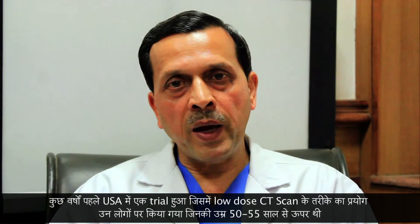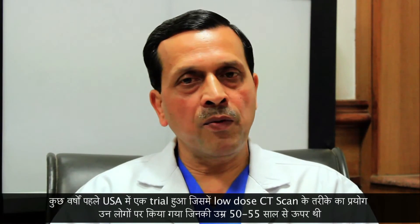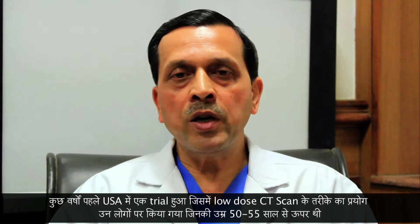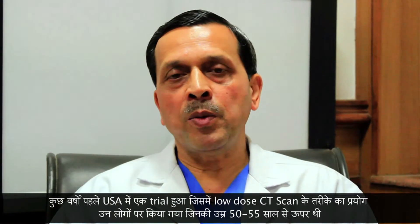Lately, CT scan has been used as a screening tool, and a couple of years back there was a very large trial with a huge number of patients carried out in the United States using low-dose CT scan as a screening tool in the susceptible population.